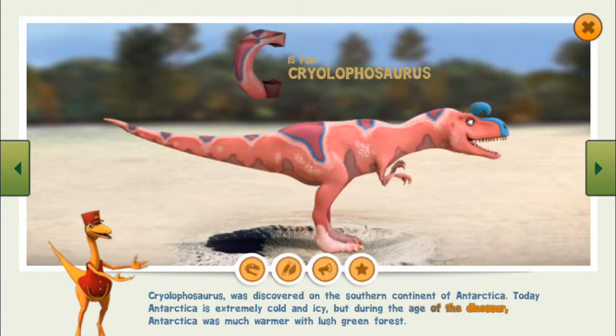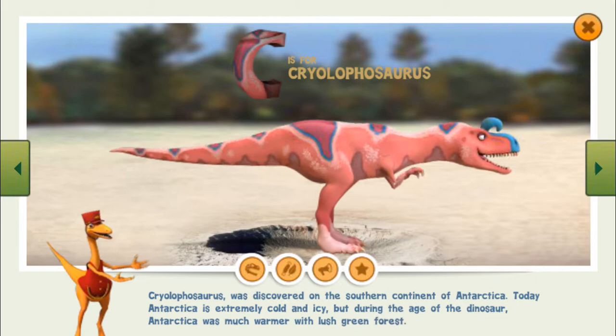Today, Antarctica is extremely cold and icy, but during the age of the dinosaurs, Antarctica was much warmer with lush green forest.